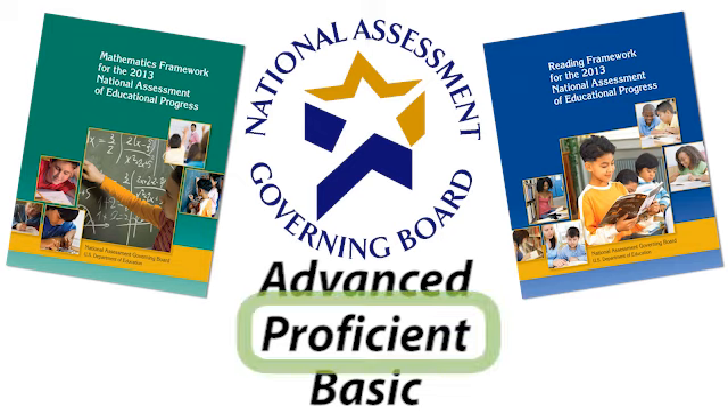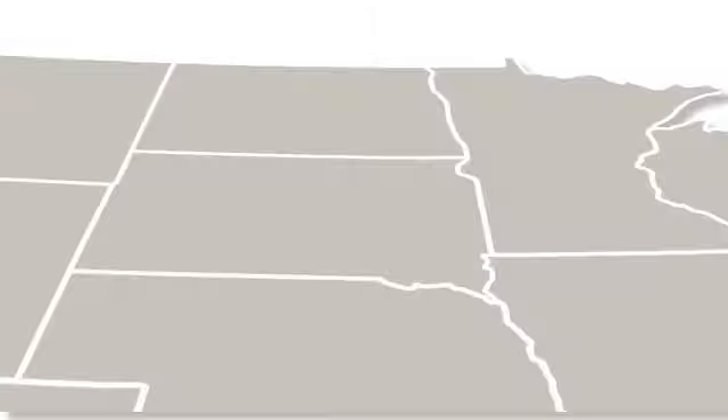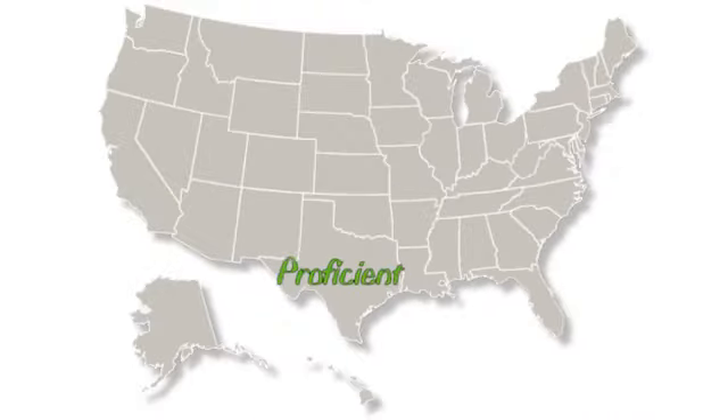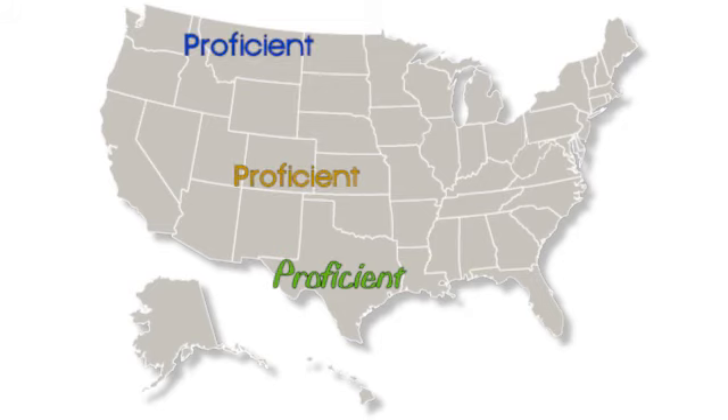The achievement levels identify what students should know and be able to do in mathematics and reading for both fourth and eighth grade. Students performing at or above the proficient level on NAEP demonstrate solid academic performance and competency over challenging subject matter. As a result of the No Child Left Behind Act, states identified a proficiency level on their state assessment using their own definition of the term. In general, the state definitions are different from NAEP's definition, and most are not as rigorous.